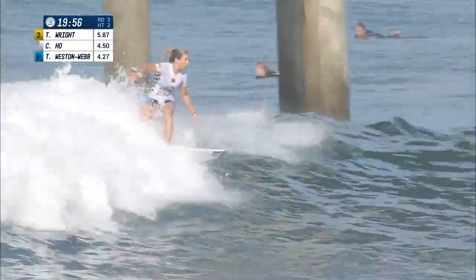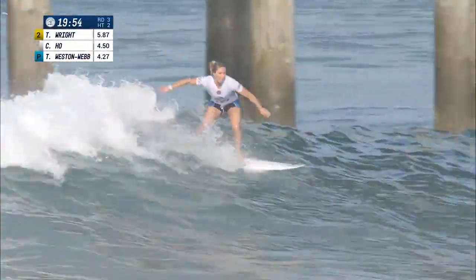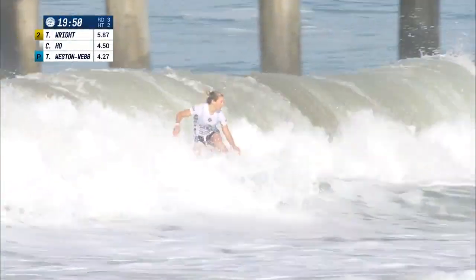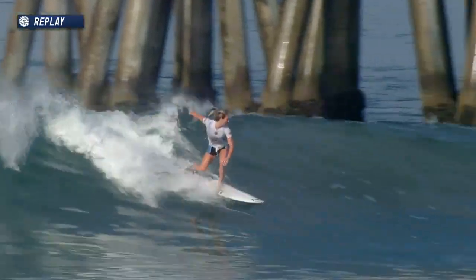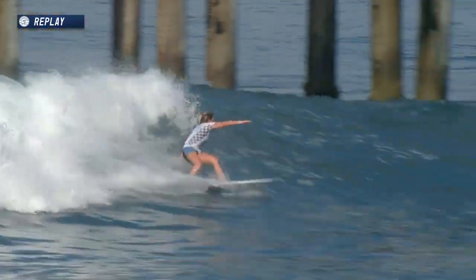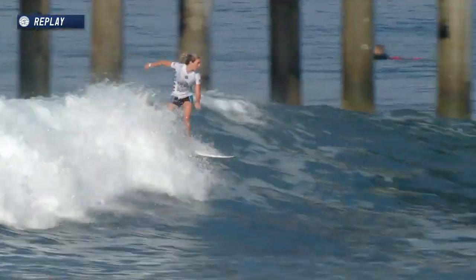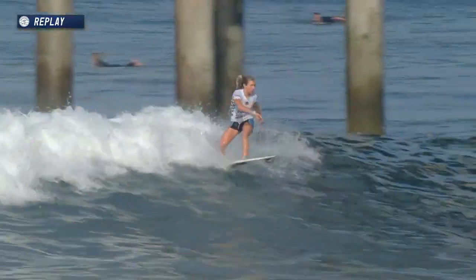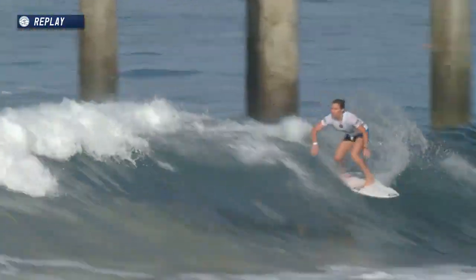Nothing crazy on the outside yet, but it could give her a nice reform. She's weaving back towards the power center, finds a good little section on the inside — solid finish. On the replay: back knee drops, nice little kick off the top to open it up, another little crack at it, finds the power pocket again, keeps the momentum — bottom turn, throws it up into the whitewater coming down.